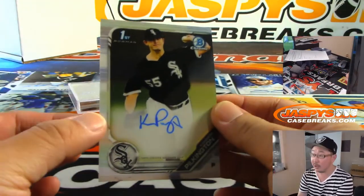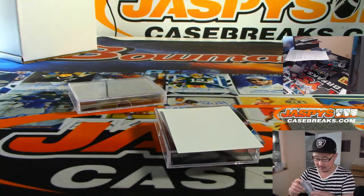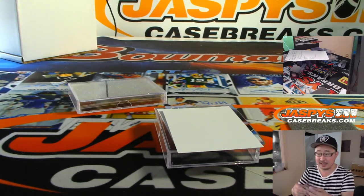All right, we've got Connor Pilkington. Here's your first autograph — White Sox prospect.